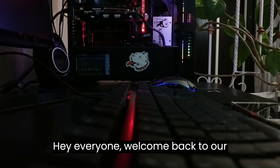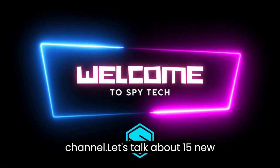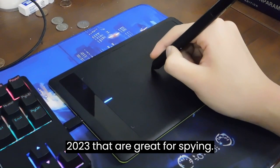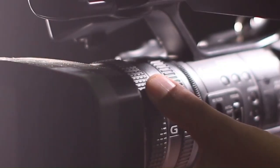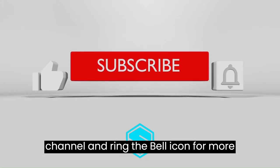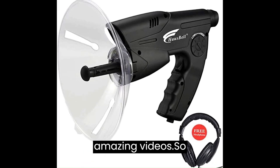Hey everyone, welcome back to our channel. Let's talk about 15 new spy gadgets from Amazon 2023 that are great for spying. Before we start the video, don't forget to hit the like, subscribe to our channel, and ring the bell icon for more amazing videos.